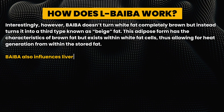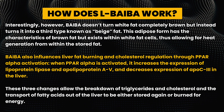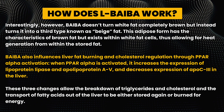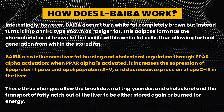Interestingly, BAIBA doesn't turn white fat completely brown, but instead turns it into a third type of fat known as beige fat. This adipose form has the characteristics of brown fat but exists within white fat cells, thus allowing for heat generation from within the stored fat.